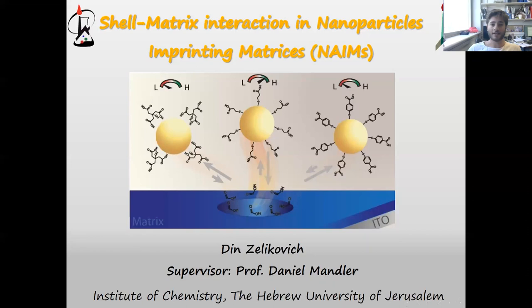Hi everyone. My name is Dean Zalikovic, a PhD student with Professor Daniel Mandler from the Hebrew University of Jerusalem. Today I want to discuss the NAIM system — nanoparticle-imprinted matrices — and more specifically about the shell-matrix interaction in our system. Moreover, I would like to discuss a new topic, which is quite uncommon in our field, called nanotoxicity.